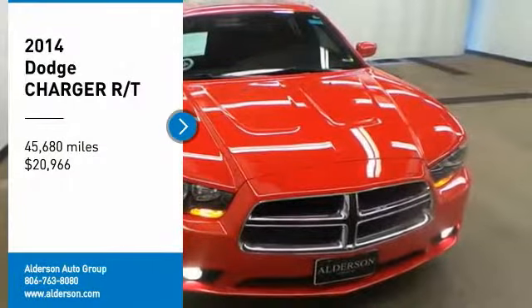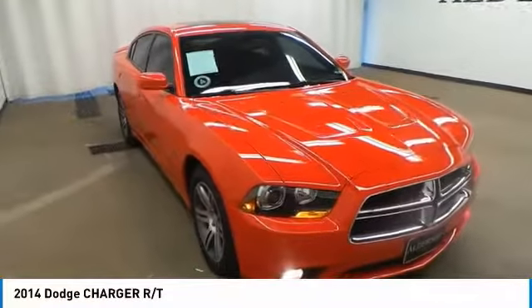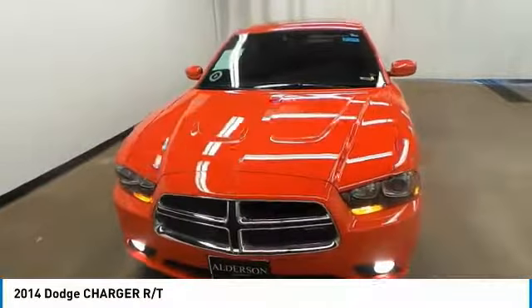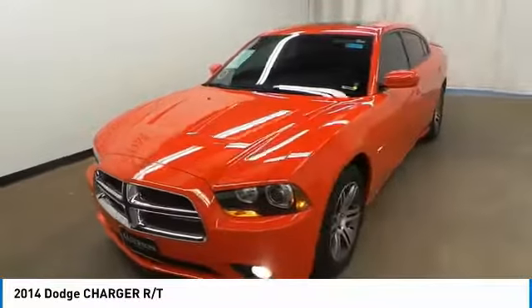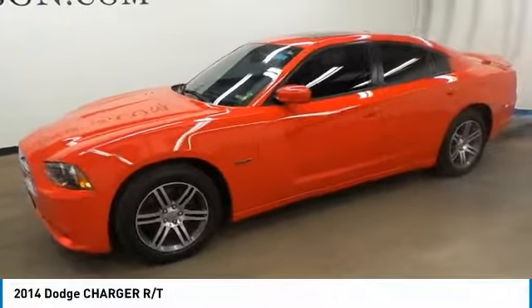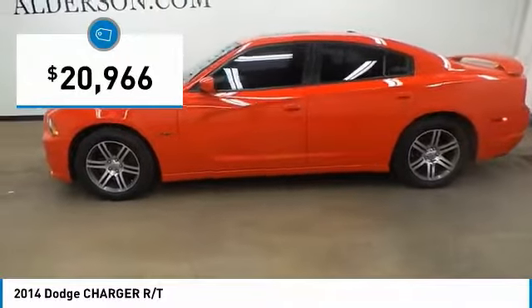Stop by and take a look at the 2014 Charger. Inject some versatility, comfort, and sophistication into your muscle. The Charger is a powerful sedan that excites at every turn. Peace of mind comes standard with Charger's five-star government front and side impact crash test rating, and is priced below